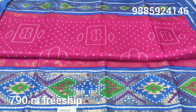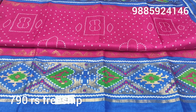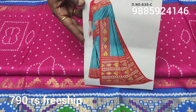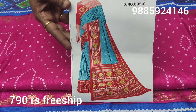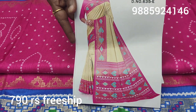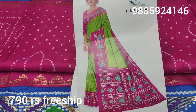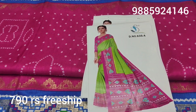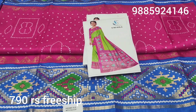Only 6 color combinations. Price is 790 rupees. Free shipping — only 790 rupees. Please check the catalog link. Like this video and subscribe to my channel if you haven't already. Support cheyyandi friends. Thank you for watching.